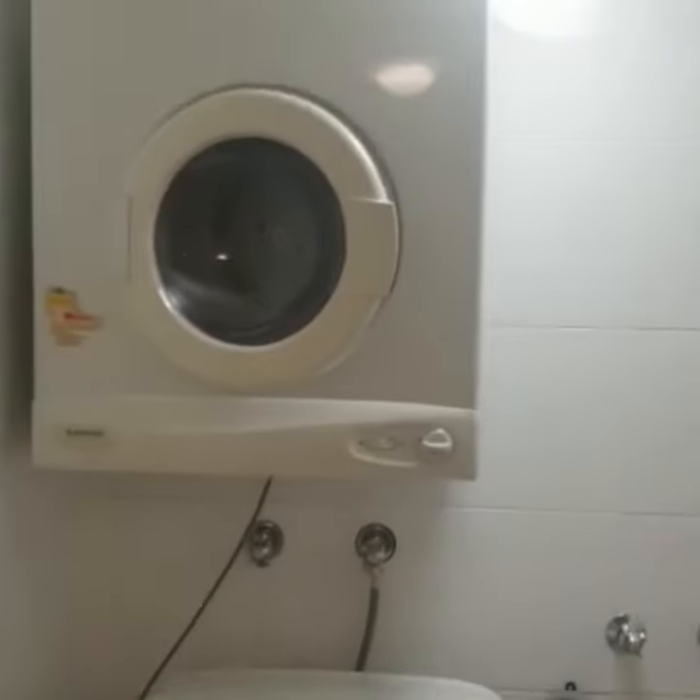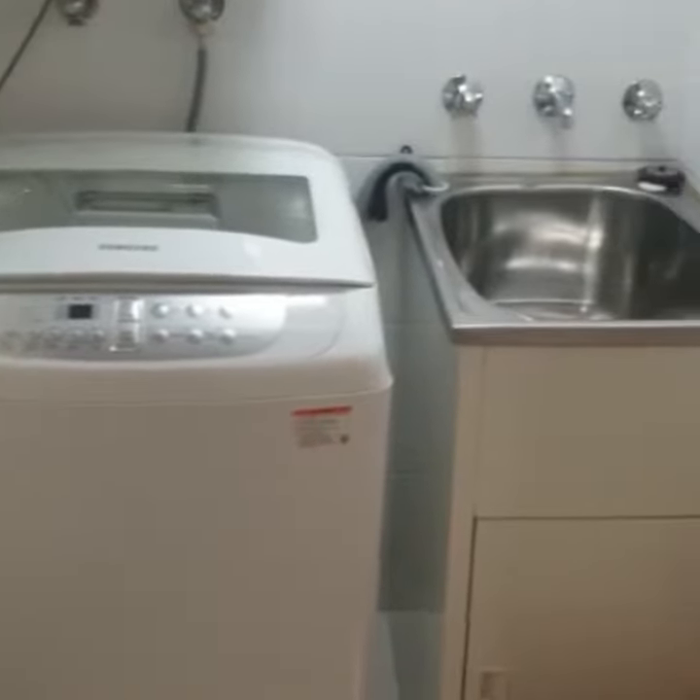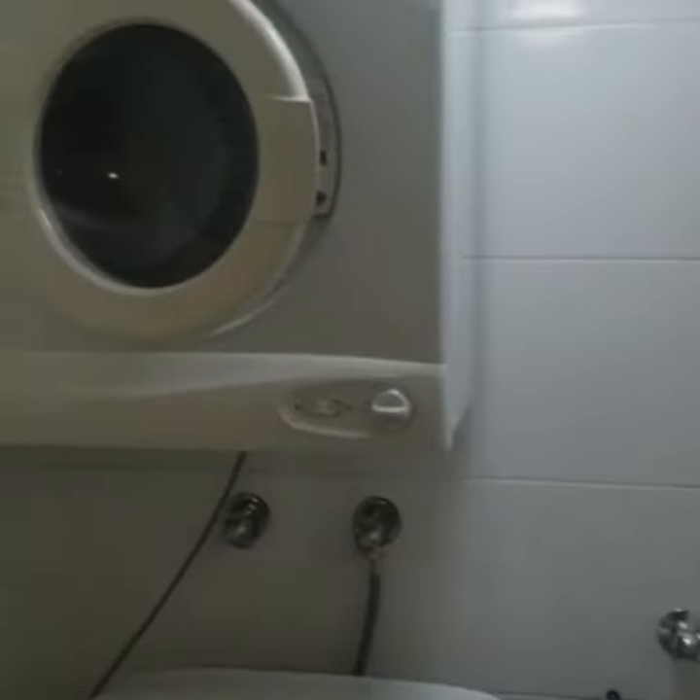Through to the right, you have your nice internal laundry with washing machine and dryer.